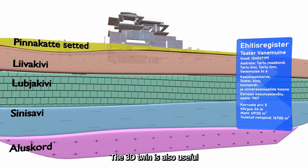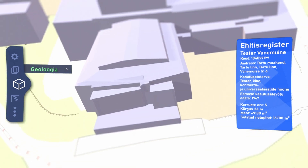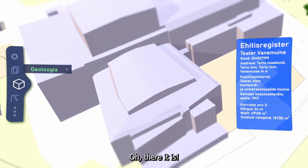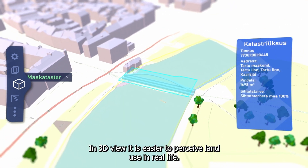The 3D twin is also useful for finding the right entrance to complex buildings. In 3D view, it is easier to perceive land use in real life.